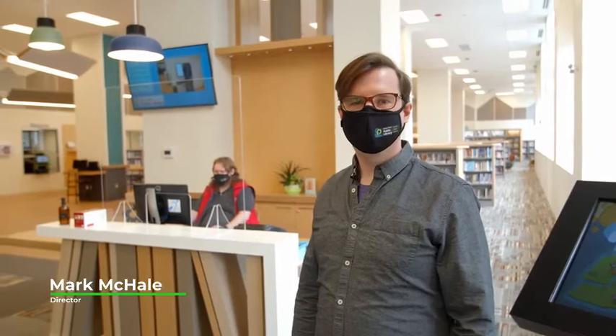Hi, I'm Mark McHale. I'm the director of the Stony Plain Public Library and I'm here to take you on a tour of our brand new facility.